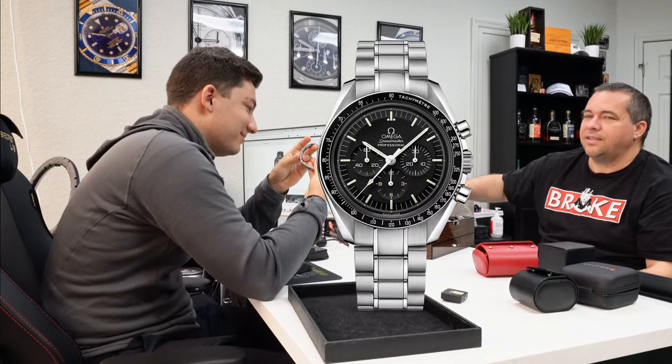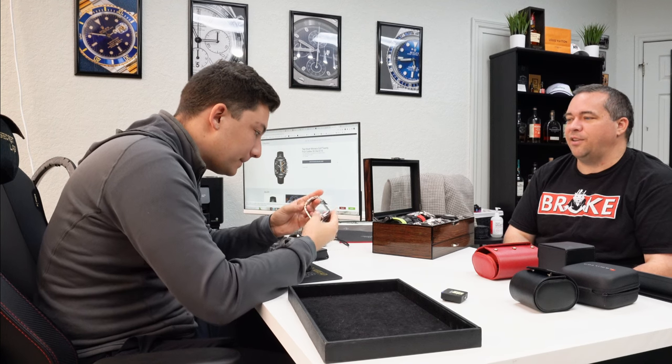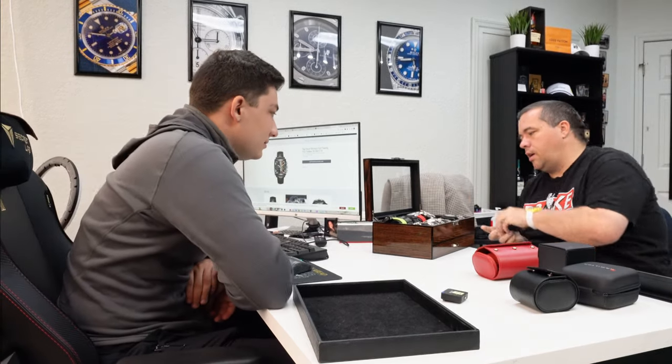Omega Moonwatch Professional with Hesalite — as it should be. Anyone buying the Moonwatch without the Hesalite crystal is wrong. It needs to be manual wind and it needs to have Hesalite. That is my daily wear, throw-around watch — I'm outside with it — that's why it's so scratched. You can send it back to Omega and they'll polish or replace the crystal no problem. I bought this when it was four thousand dollars and now MSRP is like eight thousand. It's bonkers — and you don't even get the cool box with straps anymore.